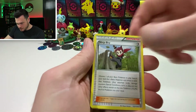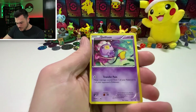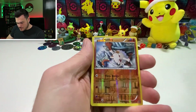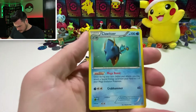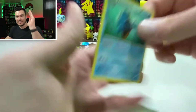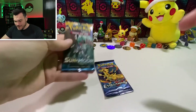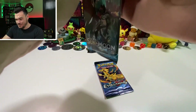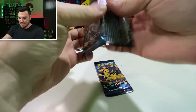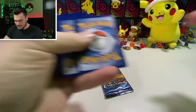Drifblim, Drifblim Ninja Boy. Shellos, Mankey, and Aipom. There's our Mankey. And Klawitzer — that's a cool card too, just coming at you with the action. Two packs left. We're gonna end on Evolutions. I almost have a master set of Evolutions. I just need some Charizard love on that one — I need the full art, I think.